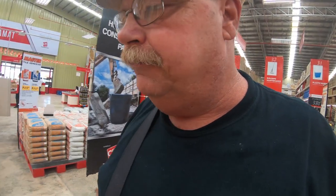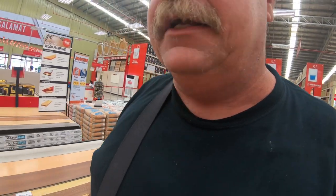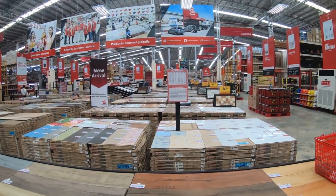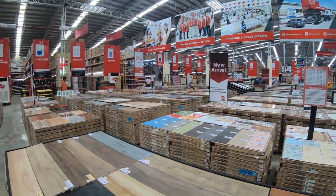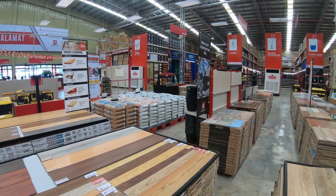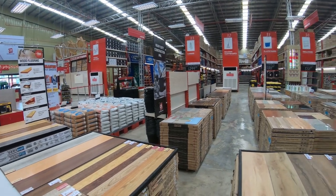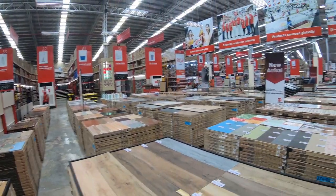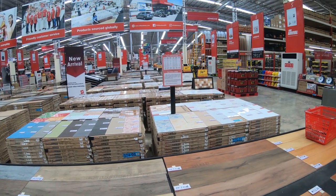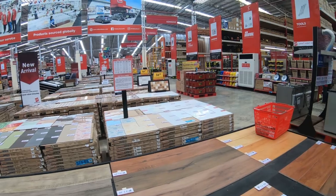We are here at City Hardware again and there's a handful of things I want to look for to see if they actually have. City Hardware isn't a whole lot different than Wilcon Depot, which is here in the Philippines, nor Home Depot or Lowe's. They've got basically the same stuff, which is actually kind of surprising and encouraging. But they do have some different stuff and don't have some stuff.